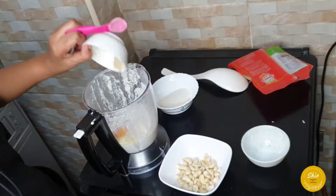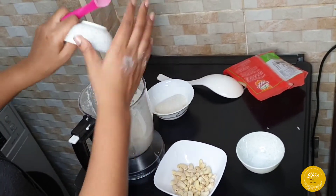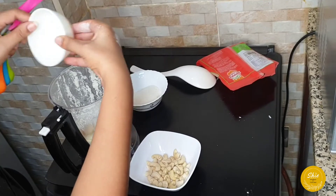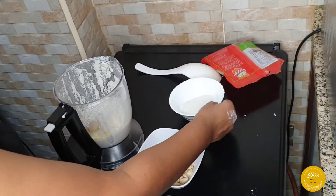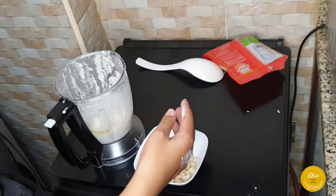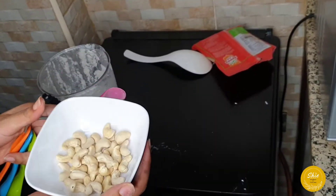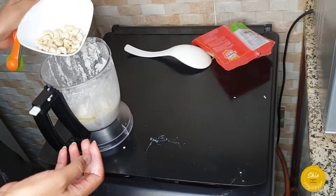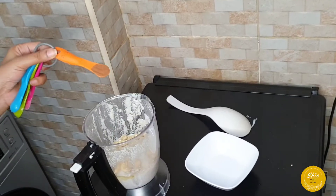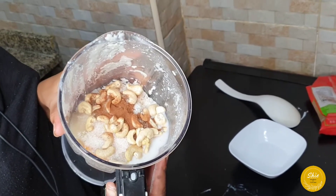I decided to add some extras to make the vitumbua tastier, as our coastal Tanzanian people prepare it. I'm adding cashew nuts and cinnamon — just a little extra on top of what we already added for the puto. Half a teaspoon of cinnamon and the cashew nuts — blend them all together and the vitumbua batter should be ready.